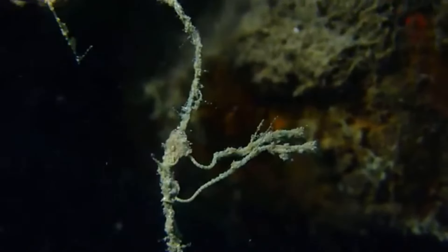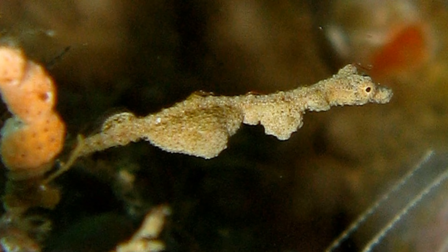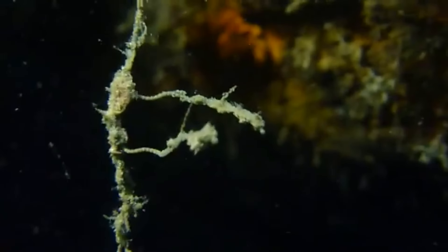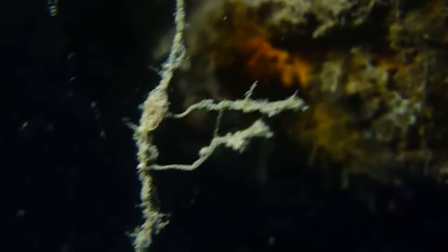And a flexible tail. A female thread pipefish lays eggs that a male fertilizes. The male carries the eggs in his brood pouch. Young are born free swimming.